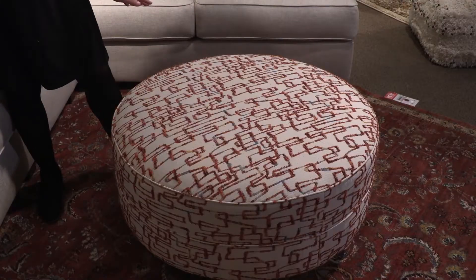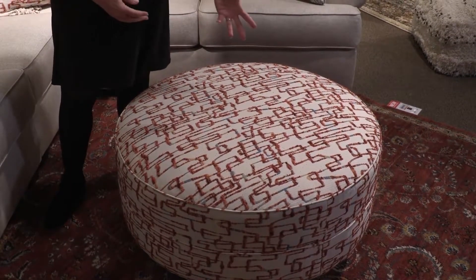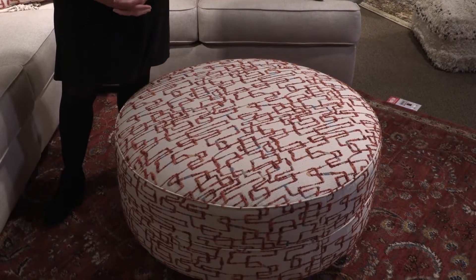Perfect for picking up the accent colors in our pillows. For added seating, putting your feet up, or putting a tray on the accent ottoman as well as with your drinks.